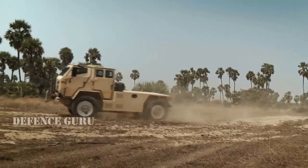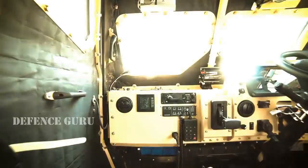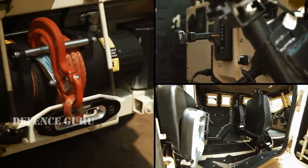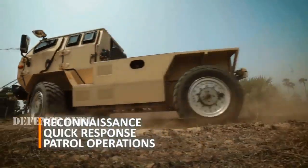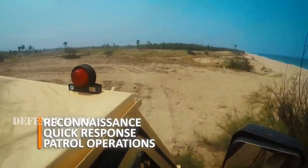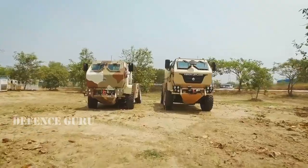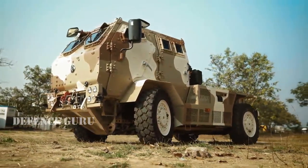Versatile and agile, with the power to defend. The LSV comes power packed with unique features that set it a class apart. Gain maximum tactical advantage in reconnaissance, quick response and patrol operations on the LSV 4x4 from Ashok Leyland — the world class specialist.